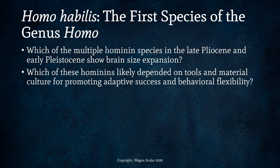We see lots of hominins at certain points in our evolutionary past that are living at the same time. We will be comparing which of these hominins likely depended more on tools and material culture for promoting adaptive success and behavioral flexibility. A lot of australopithecines died out, and who survived is probably likely due to their tool use and being able to adapt because of that.